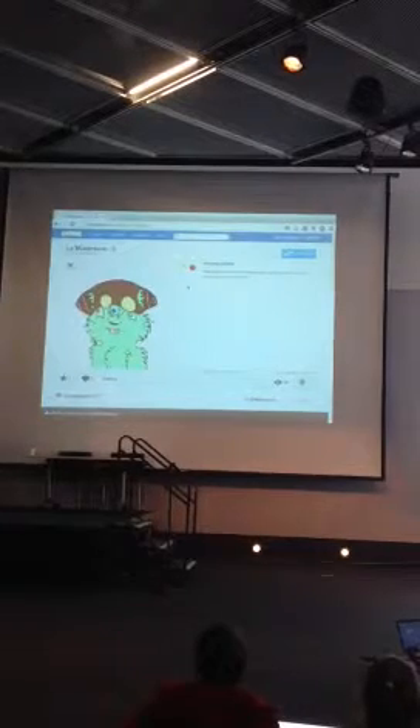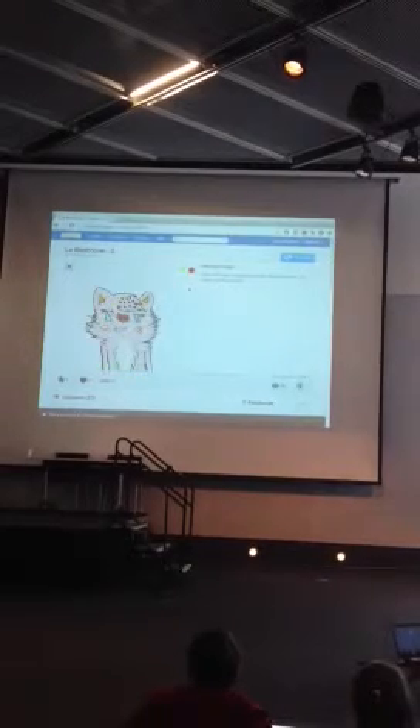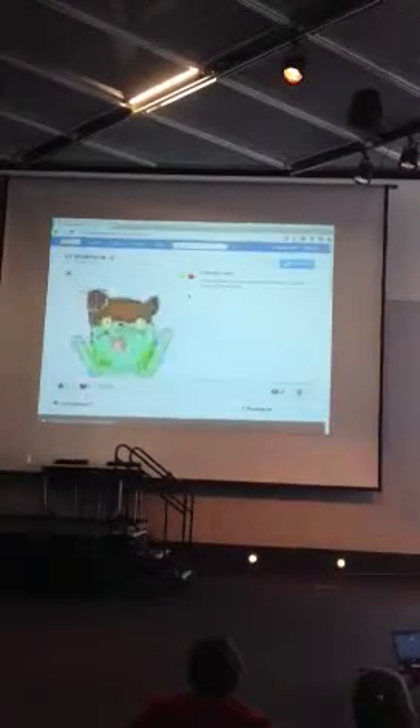It's a giant mushroom. Maybe it's friendly! Let's just keep moving. I hope eggs are okay. Friendly mushroom! Mushroom!